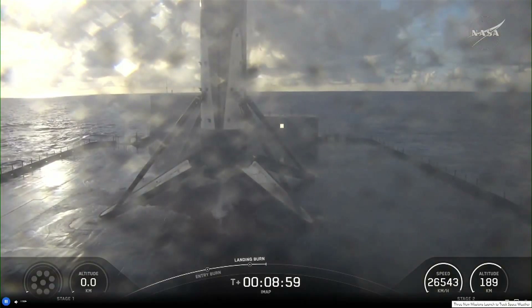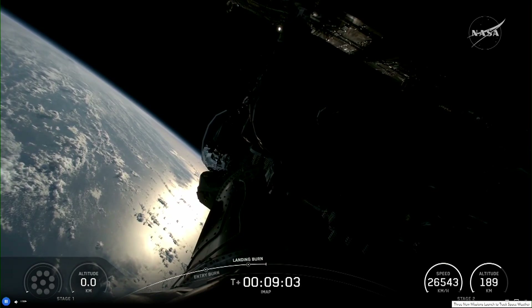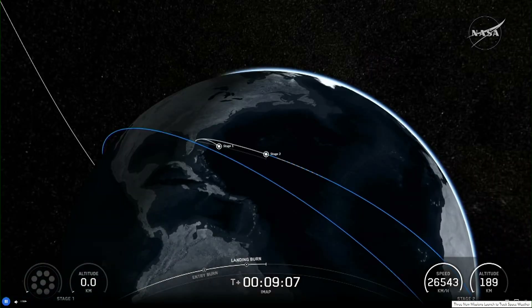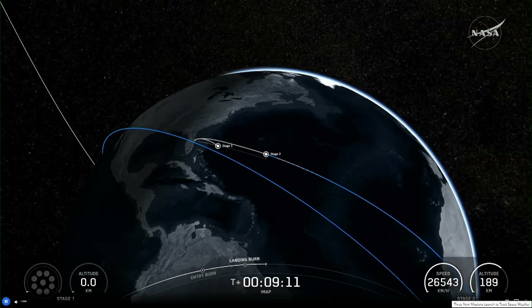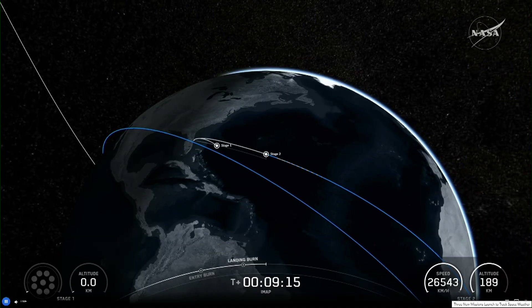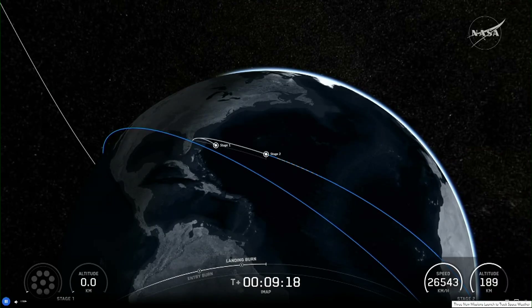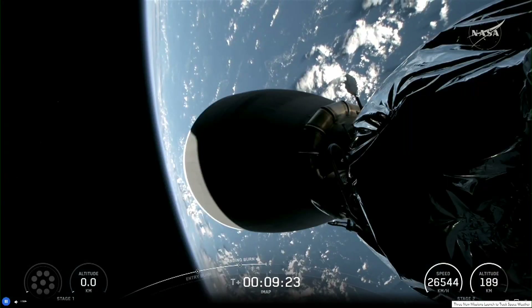That never gets old. And now the stack — you can see up there is IMAP, Carruthers, and SWIFO L-1. We will continue to monitor the progress during coast phase, but for now let's send it back to the host desk.